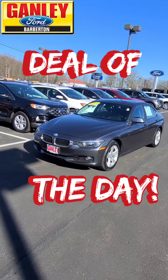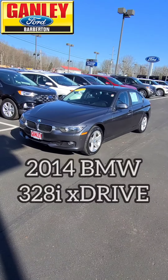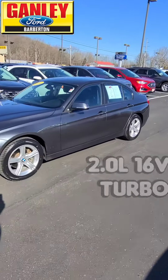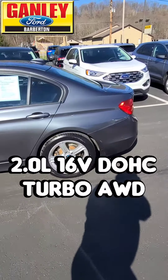Check out the deal of the day right here — gotta look at this one. 2014 BMW 328i X-Drive, 2.0 liter, 16-valve, dual overhead cam turbo engine with all-wheel drive.